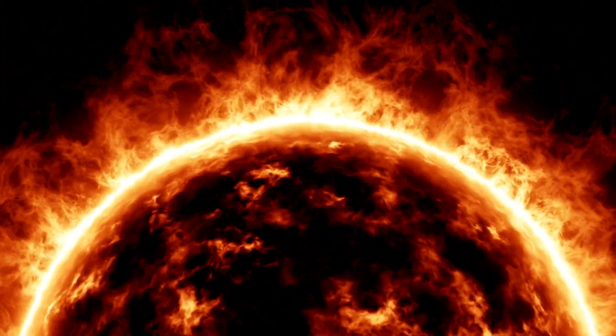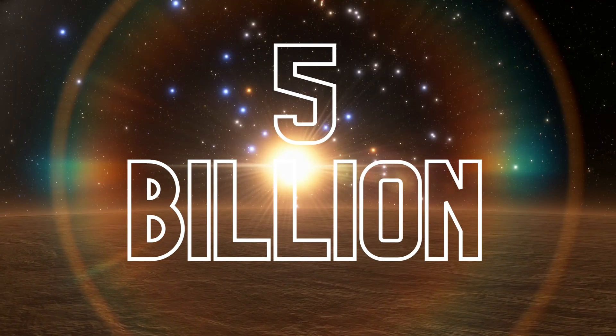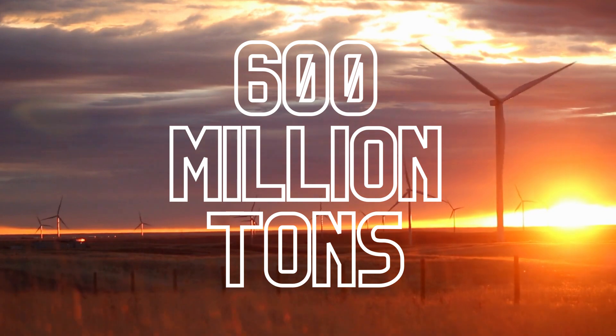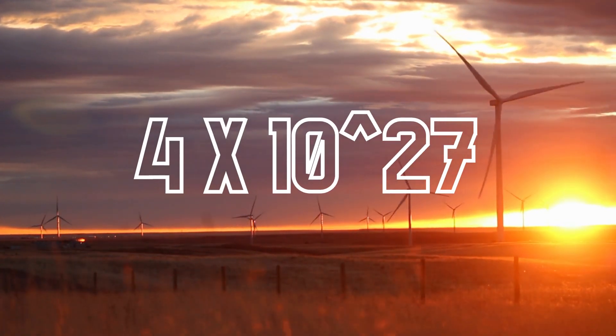During this time, the sun has steadily burned its vast reserves of hydrogen, with about 5 billion years worth of fuel still remaining. Every second, 600 million tons of matter are converted into neutrinos, solar radiation, and roughly 4 x 10²⁷ watts of energy.